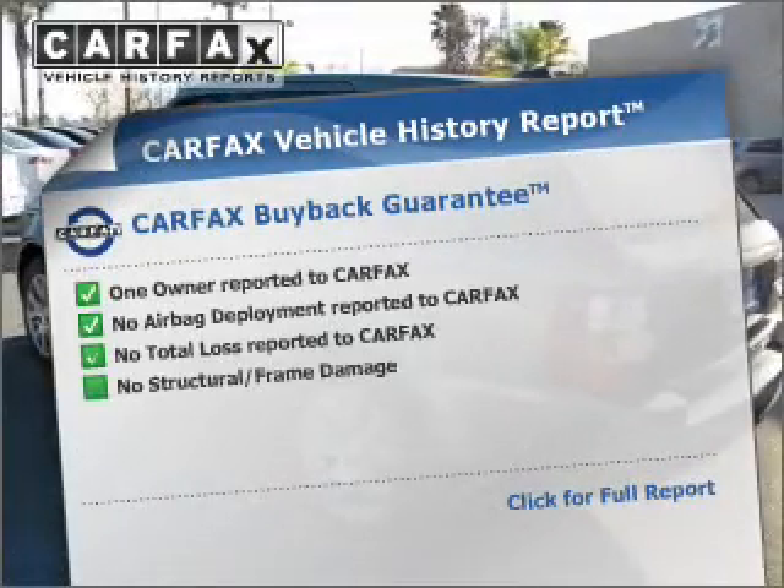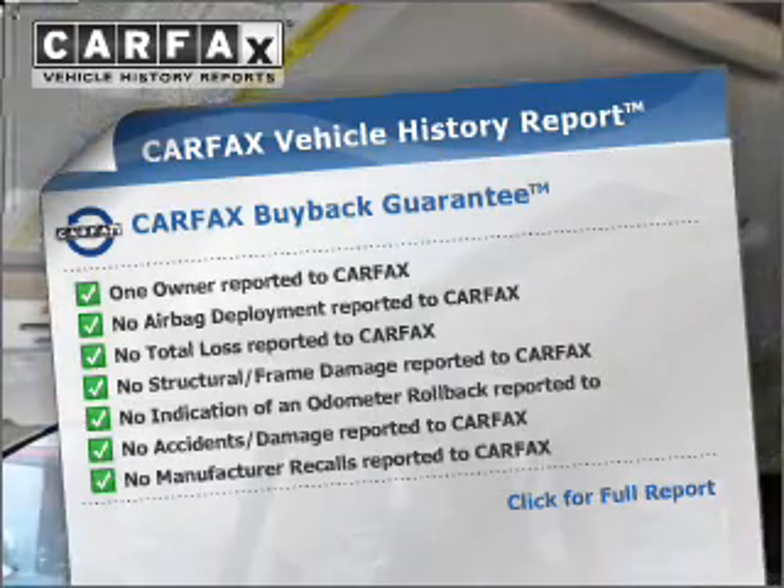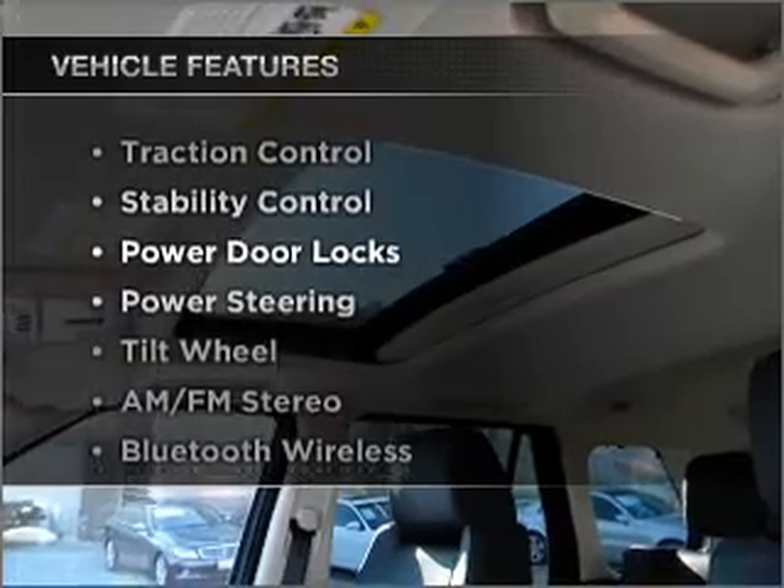Easy knowing this vehicle comes with a Carfax Vehicle History Report from Carfax, the most trusted provider of vehicle information. Plus, enjoy these notable features that are included in this vehicle.